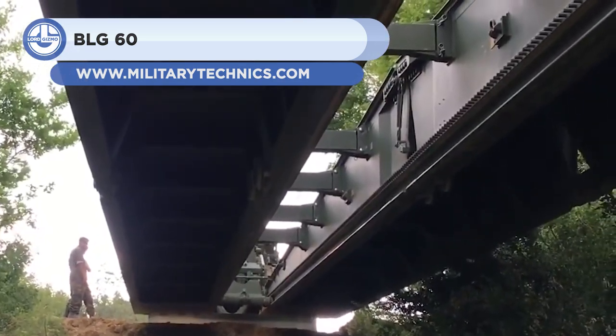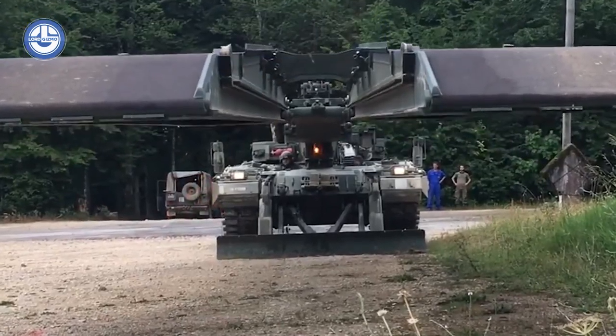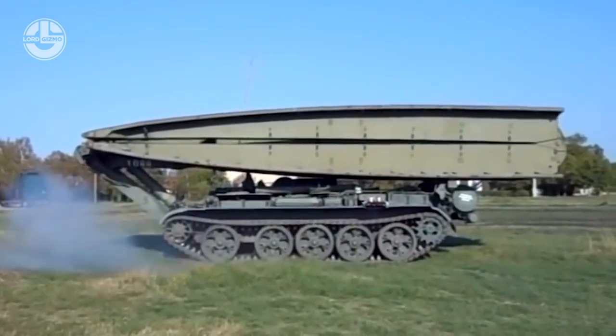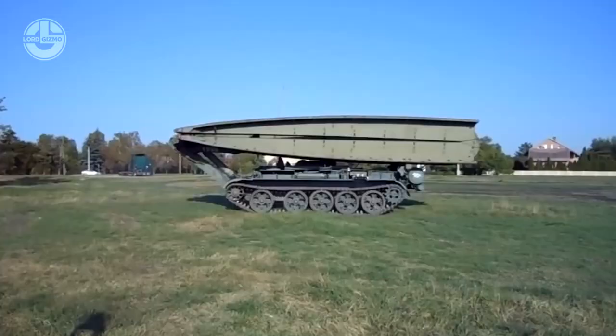This list also features the BLG-60, which is an armored bridge layer mounted on an adapted chassis of a T-55. The main difference is that a launching unit replaces the combat turret. This machine has a total weight of 36 tons with a length of 9.8 meters and a height of 3 meters.